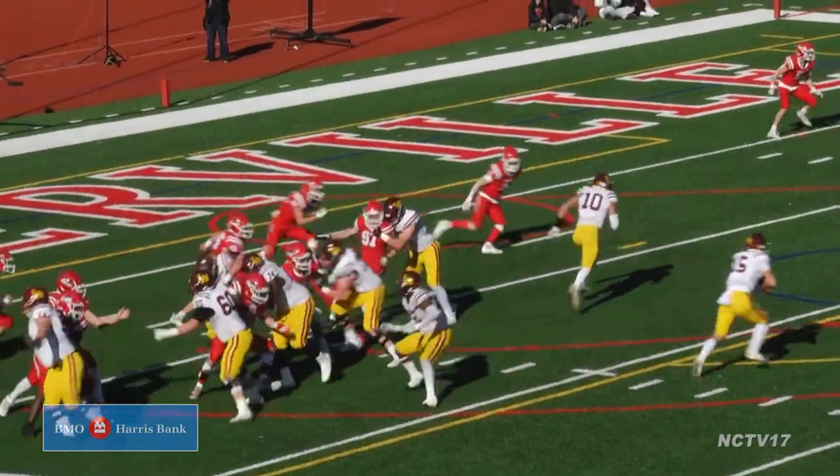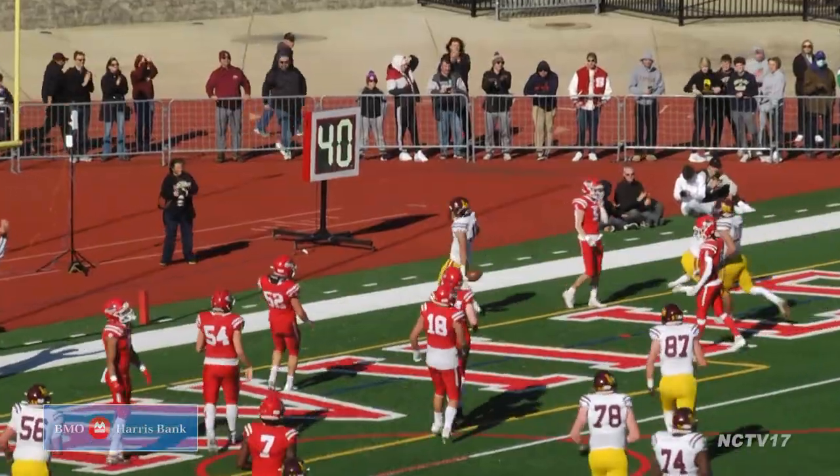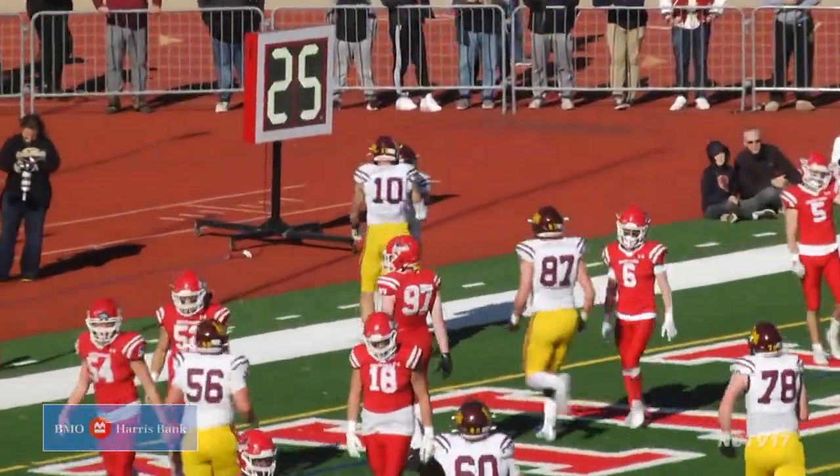Still in the first half, Jake Sturney knocking on the door again. He finds Danny Collins in the end zone. Ramblers up big at halftime, 33 nothing.